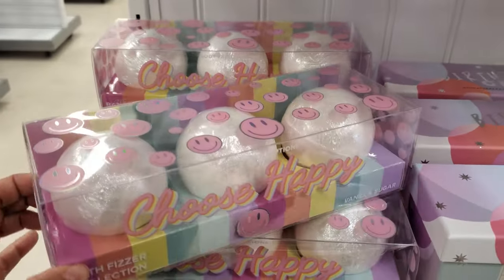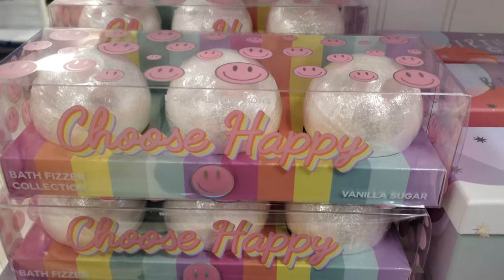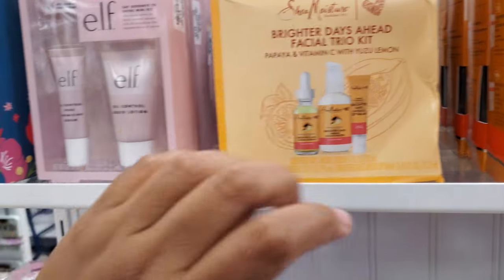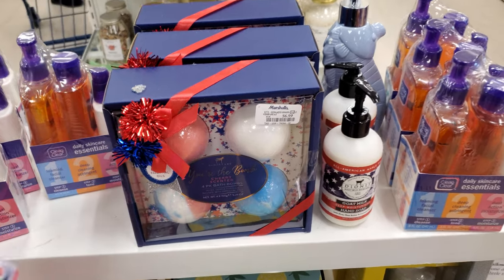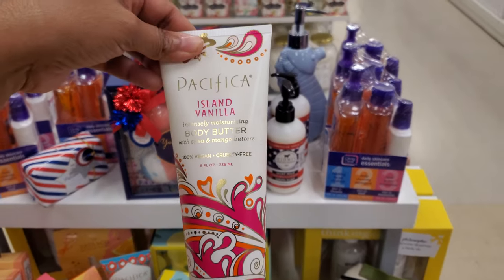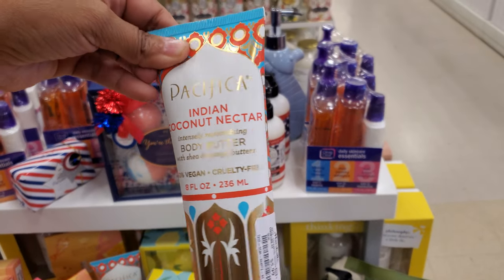This one over here — Choose Happy — it looks like it has some shimmer in it, right? They're more bath bombs — $7 here. Choose Happy — just a little trio traveler stuff. More burpees if you want to get festive, $7 for the bath bombs. We have your soap, lotion, the goat milk can soap. More Pacifica — Island Vanilla Body Butter with Shea and Mango Butter for $5.99. And Indian Coconut Nectar Body Butter for $5.99.